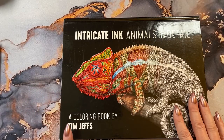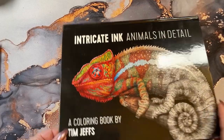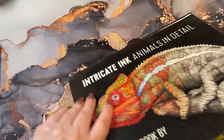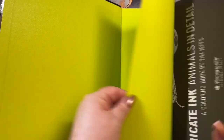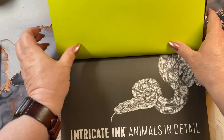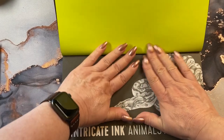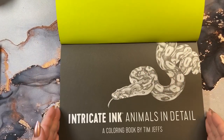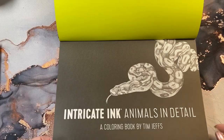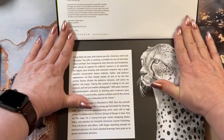These are beautiful books by Tim Jaffs, Intricate Animals. This is the first book. I haven't opened it yet. It's going to be a landscape — it's a hardback book, if you can't tell. And then when you open it, it's grayscale — gorgeous coloring by Tim Jaffs. So we'll get into the book here.